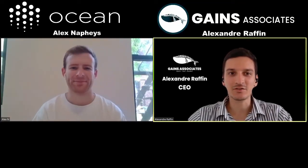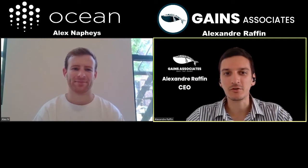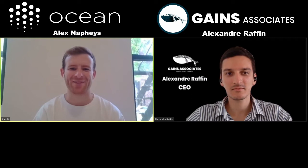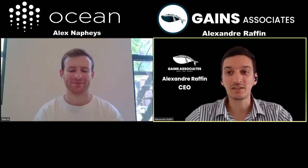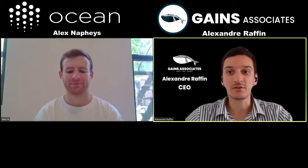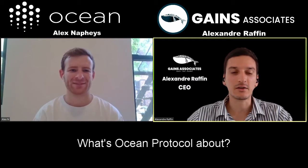Hello everyone, this is Alex from GAINS. Today I'm with Alex Nafis from Ocean Protocol. How are you doing, Alex? Doing really well, thanks so much for having me on today. It's a pleasure. Another Alex in crypto — there's so many of them. I'm excited to learn about Ocean. It's a project that's been around for quite a while and I would say it's actually a leader in what they do. So what are you guys doing at Ocean at a high level?